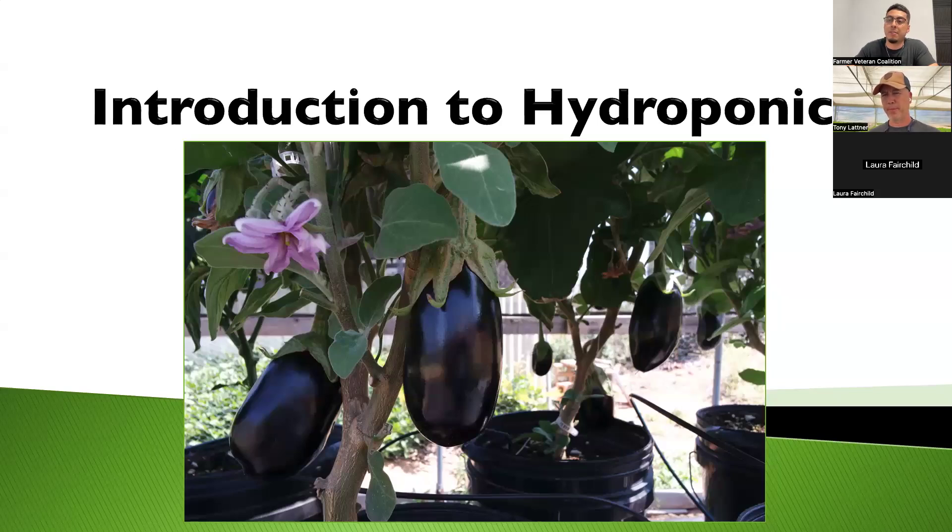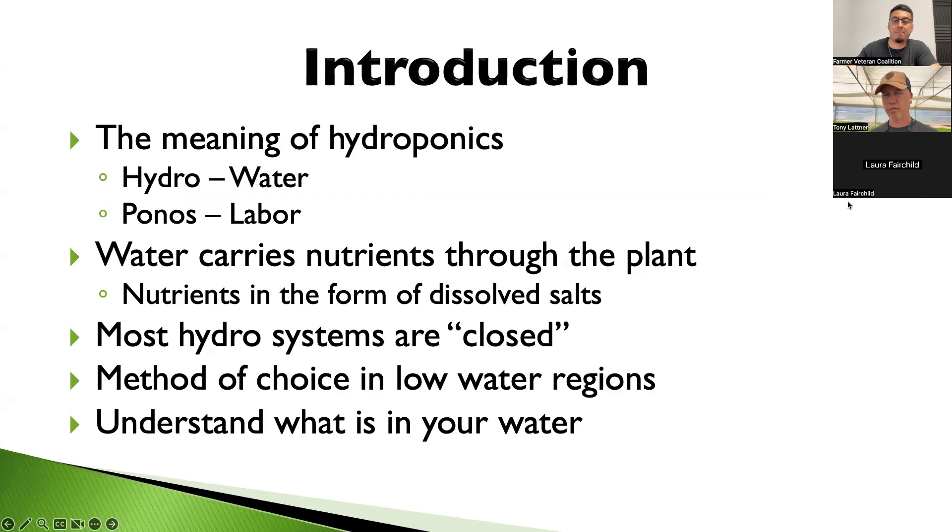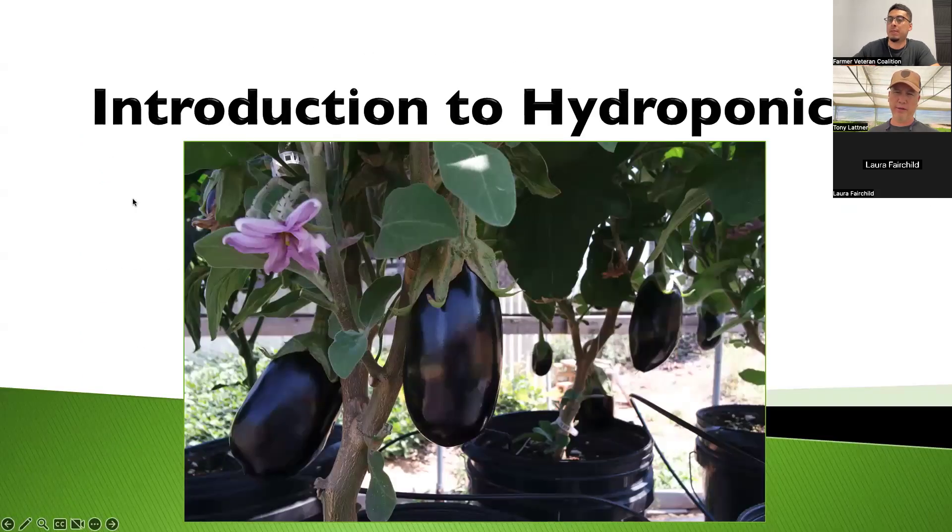We're going over introduction to hydroponics. A quick 30 seconds on why hydroponics: we're down here in San Diego County, California, getting about 10 to 12 inches of rain a year. We were growing avocados for a while, but the water got so expensive that we had to convert. The reason Con and Karen chose hydroponics was due to water costs, so this farm is predominantly a hydro farm — we don't grow anything in soil except some citrus.